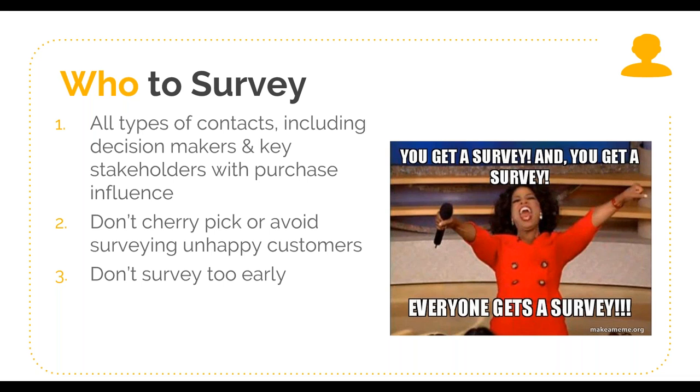Next, make sure your follow-up process doesn't allow for gaming of the system. This is particularly important if you choose to tie NPS into compensation. If your customer success or support team is going to be compensated on NPS, they shouldn't be the ones deciding who should be surveyed — that puts them in an awkward position of fighting the instinct to shy away from unhappy customers because it directly impacts how they're compensated.